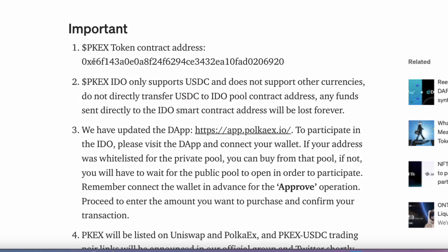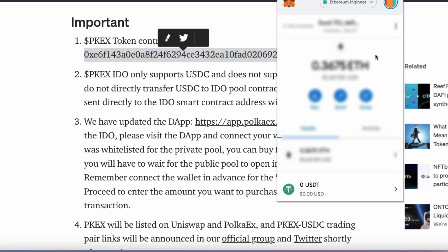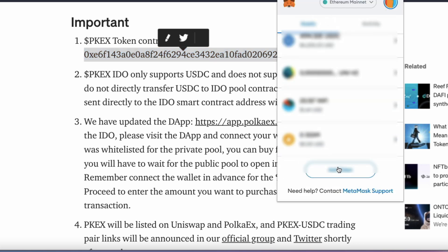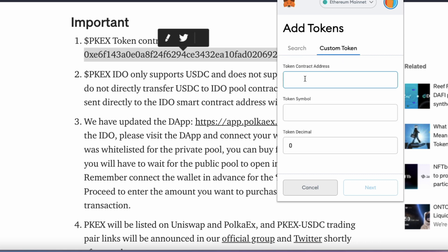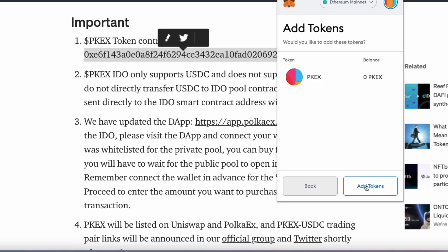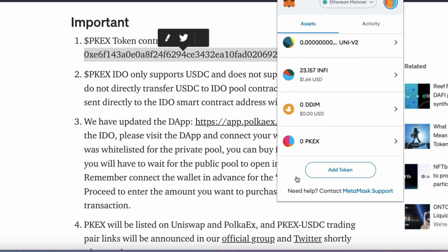We have some important information — here is the token contract address, which will be handy to add to your wallet later on. So you can copy and paste that and add it to your wallet. You can actually do that now: grab that, add token, custom token, paste that in, and there you go. You're all set. If you're lucky enough to get some of those tokens, you can see it's already added to your MetaMask.